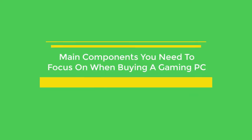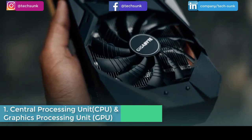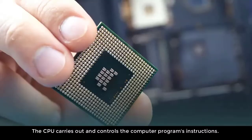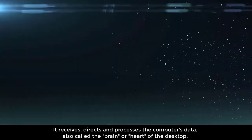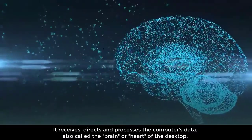Main components you need to focus on when buying a gaming PC. Number one: Central Processing Unit (CPU) and Graphics Processing Unit (GPU). The CPU carries out and controls the computer program's instructions. It receives, directs, and processes the computer's data — also called the brain or heart of the desktop.